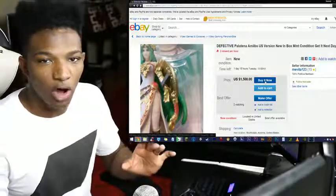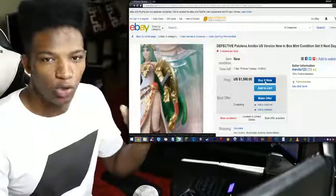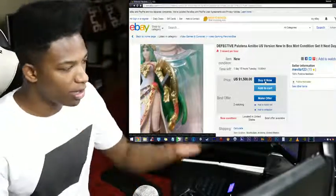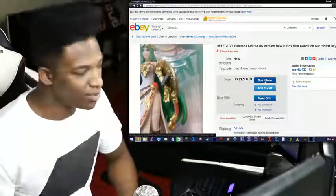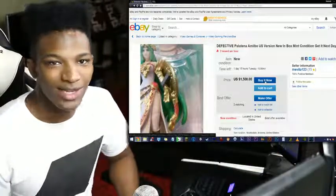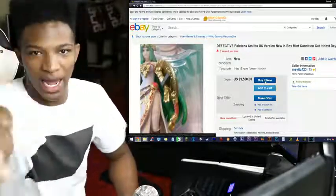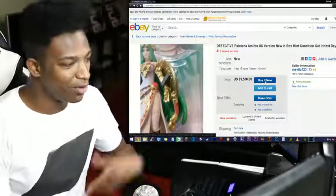If the defect involves something extremely malformed compared to what the norm usually is, then I think it's a defect worth spending money for. But colors different like this? Just buy a Palutena amiibo, send it to a custom amiibo artist or Gondacris, and have them change the arm color for you — and you've got your golden arm Palutena, whether this listing is real or not.